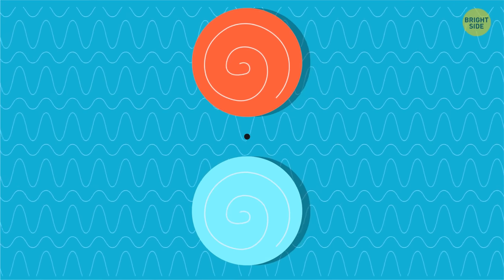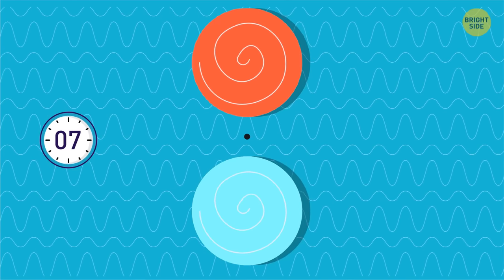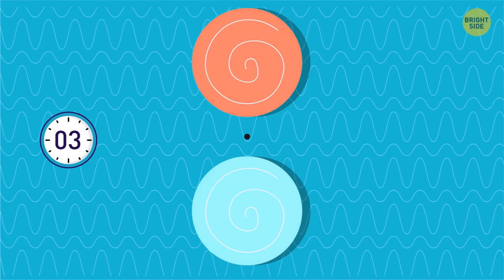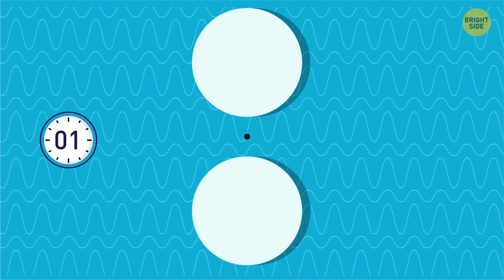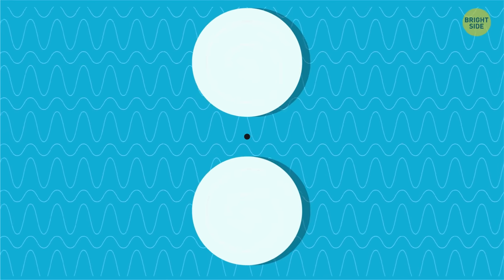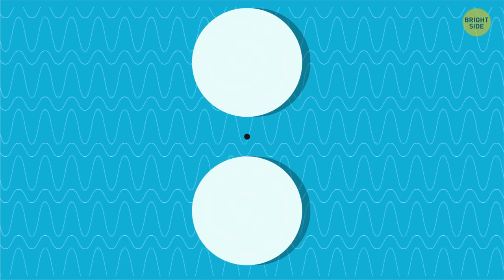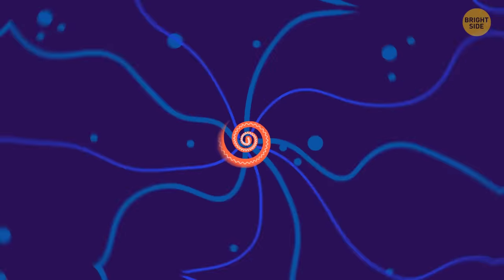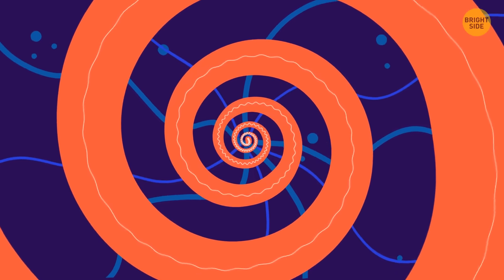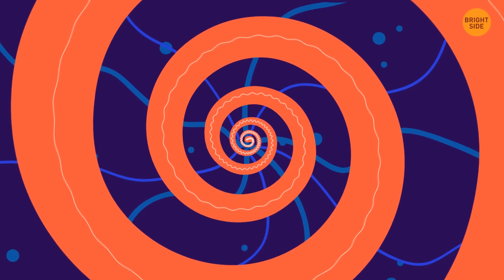Stare at the central dot for 10 seconds and see what happens. The colored circles switch places — they're both gray now, and your brain makes you see colors that aren't really there. This illusion can also make your phone appear to grow. Stare at it, then quickly look at the back of your phone — the logo appears to be moving.